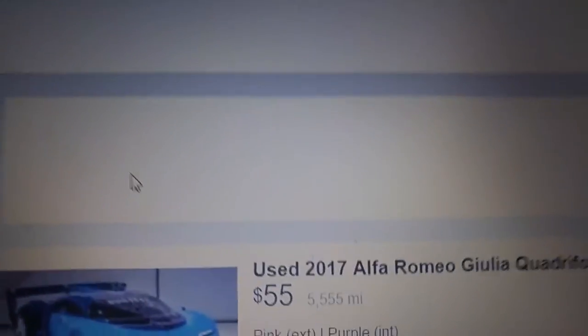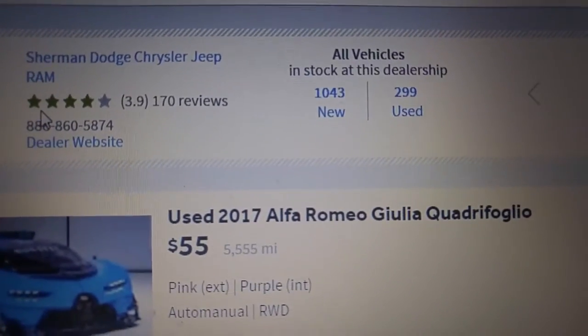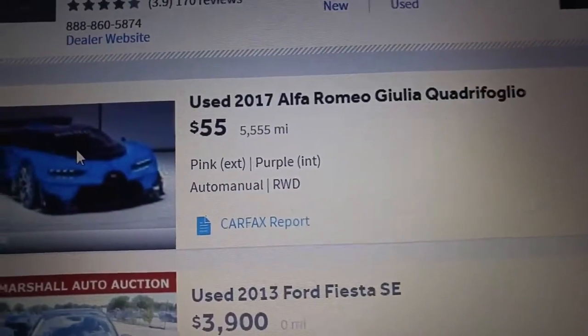We're on cars.com. Ignore the first option, seriously — a used 2017 Alfa Romeo Giulia Quadrifoglio for $55? And yet, that is not an Alfa Romeo.